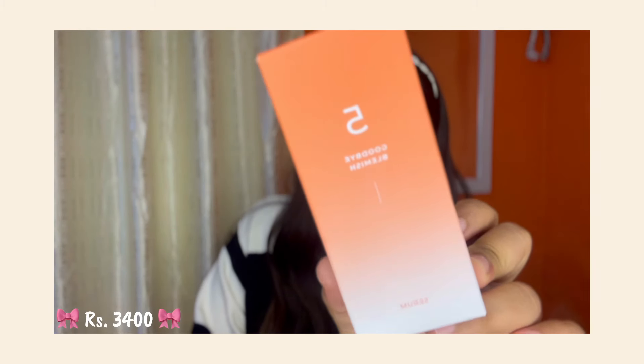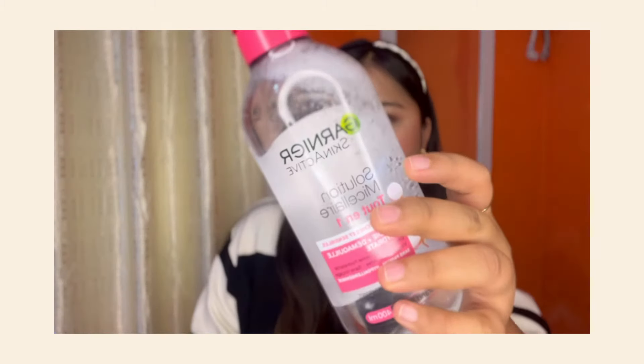Now I will show you the last product — number five: the Good Bye Blemish Serum. This serum is for hyperpigmentation and it has Vitamin C. I want to review this skincare. If you are thinking about skincare, I will show you two or three things about these products.